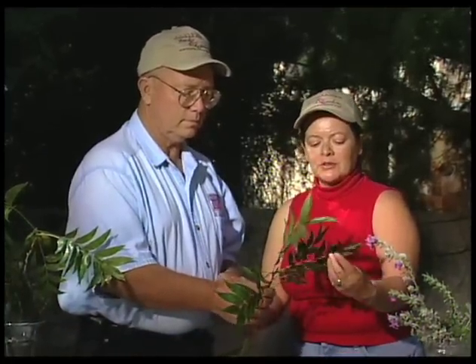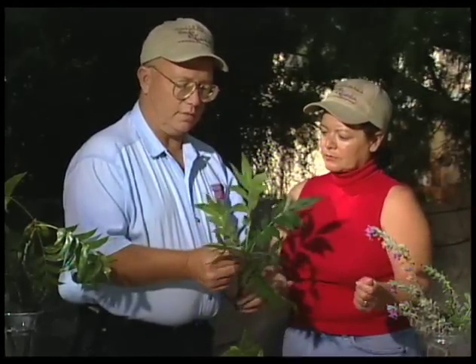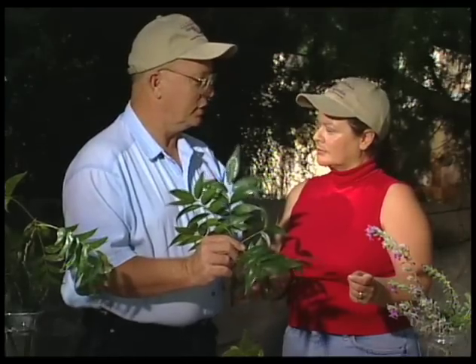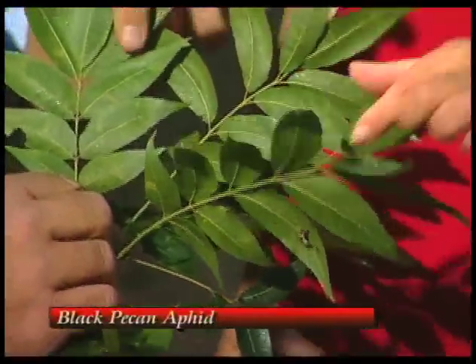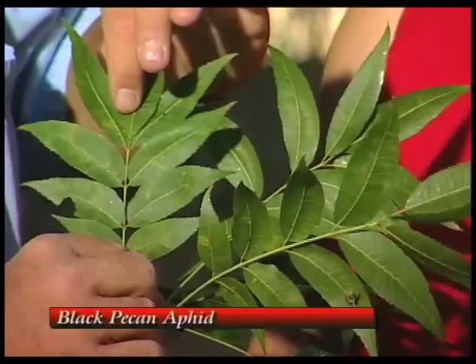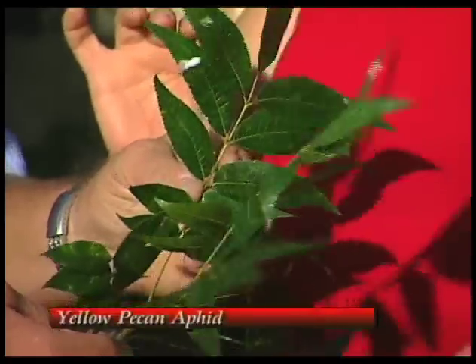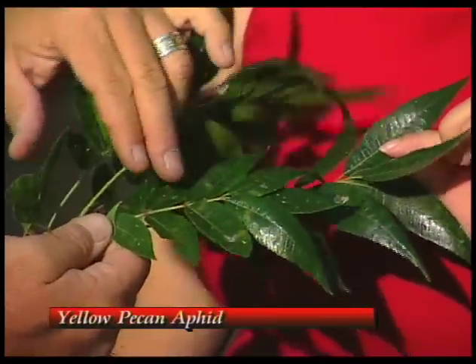I've got aphids here. You can tell that there's aphids on here because you've got a shiny leaf. We have a couple different types of aphids working, and if you're starting to see a lot of discoloration — mottling on the leaves where they're yellow and dead spots — that is usually a black pecan aphid. The light green ones are called a yellow pecan aphid or black margin aphid, and they're the ones that cause the stickiness, the honeydew.